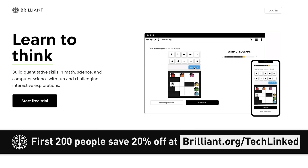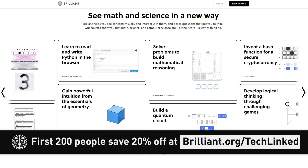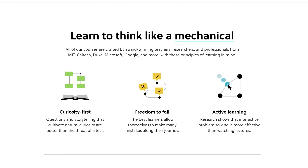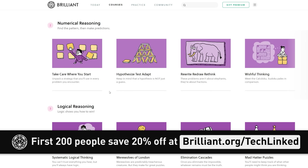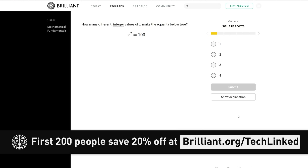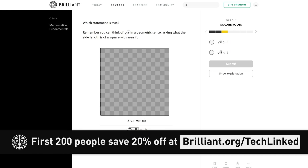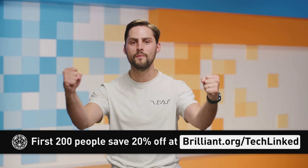Now it's time for the Quick Bits, brought to you by Brilliant, the website that helps you reach your learning goals by working just a little bit every day. Their courses use interactive explorations and a mobile app to take complex concepts and separate them into bite-sized, discernible snacks for your brain. We suggest checking out their Mathematical Fundamentals course, which will help you with the foundational concepts behind algebra, number theory, and logic, making it a great resource for STEM students. The first 200 people who head to brilliant.org/techlinked will get 20% off an annual premium subscription.